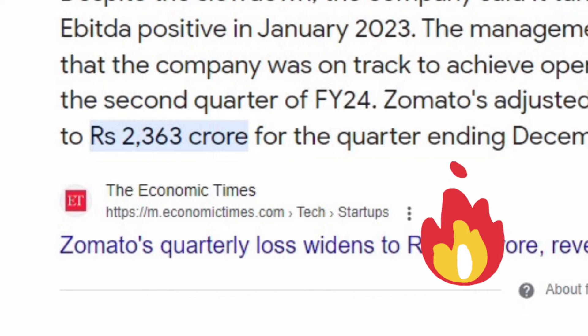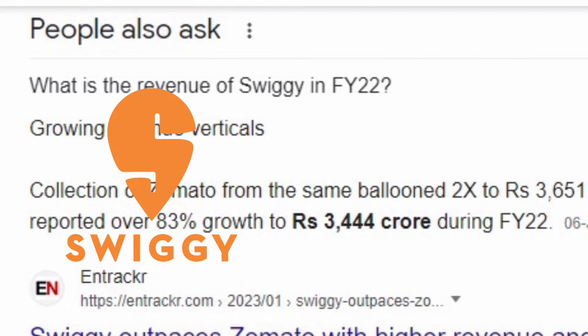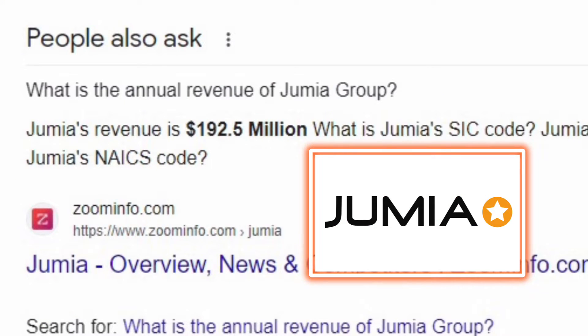In 2023, Zomato got this much revenue, Swiggy got this much revenue, Foodpanda — the big delivery company — got this much revenue, and Nigeria's big food delivery giant company, Jumia, got this much revenue.